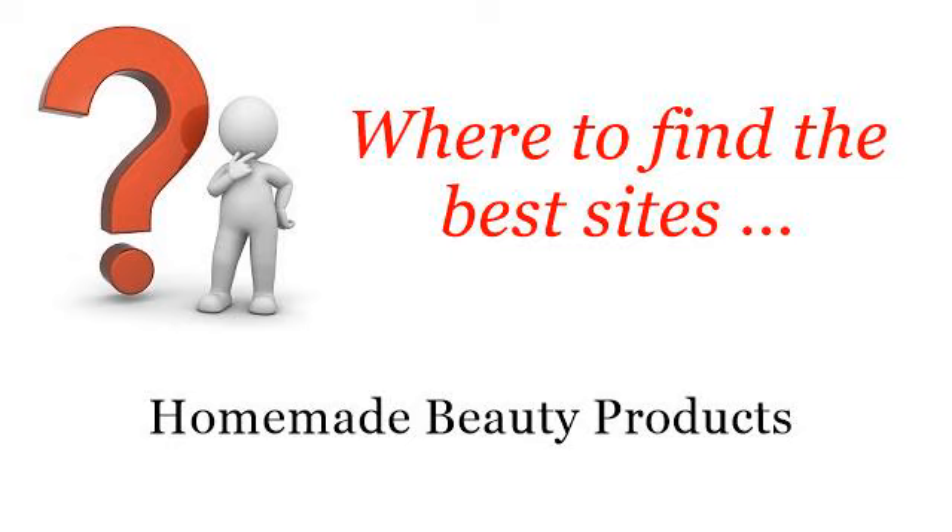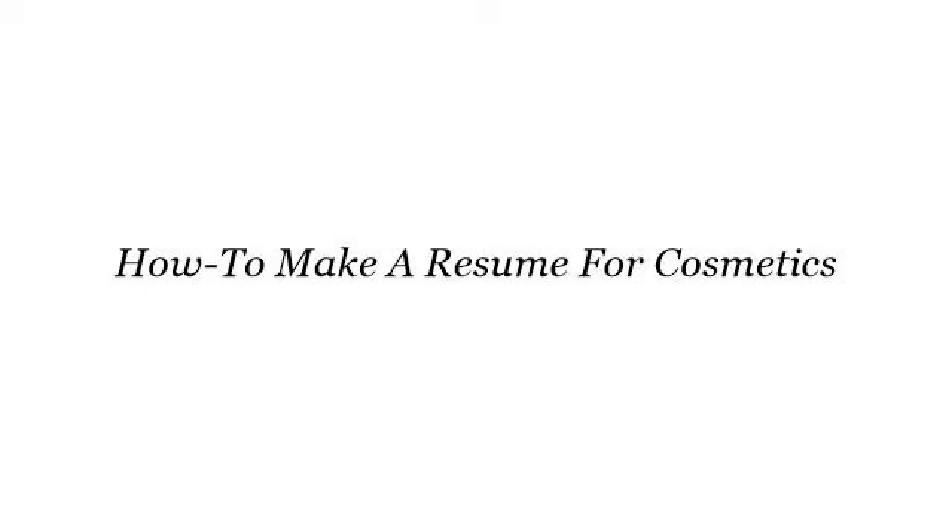Where to find the best sites for homemade beauty products. The best internet resources about how to make a resume for cosmetics. These are the best resources we could find on the web.